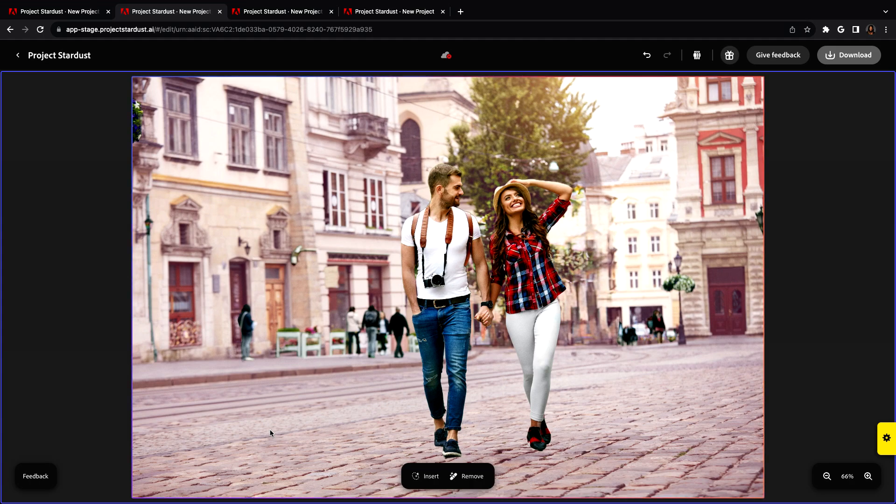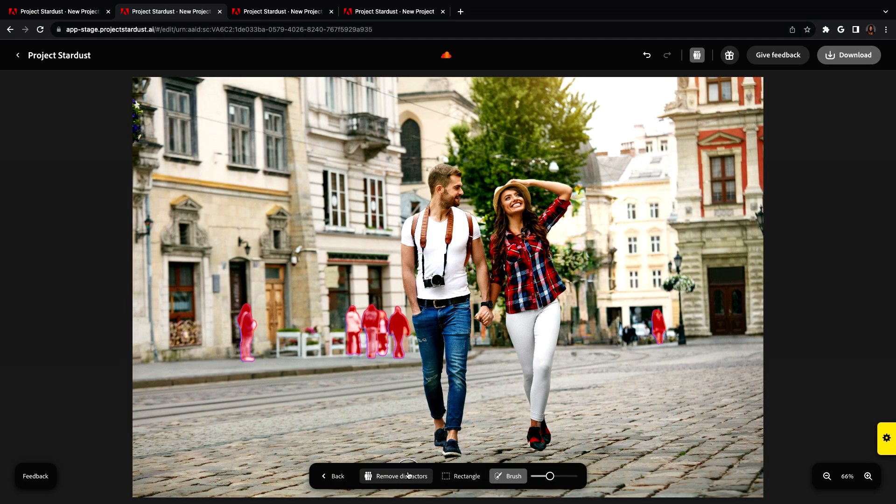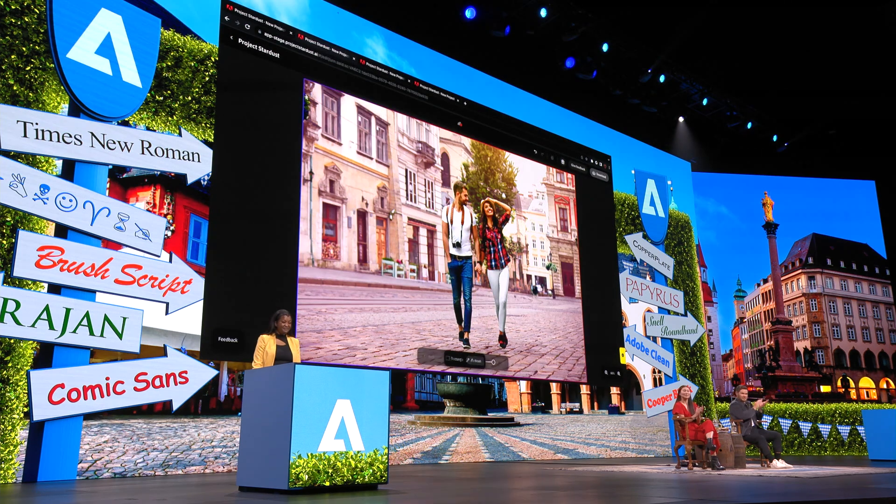It would be very time-consuming to delete each person one by one, especially in a large crowd — like your vacation photos. Stardust has a way to identify exactly which people are distracting from the main focus, so you can delete them with just one click. I'm telling you, it's a game-changer.